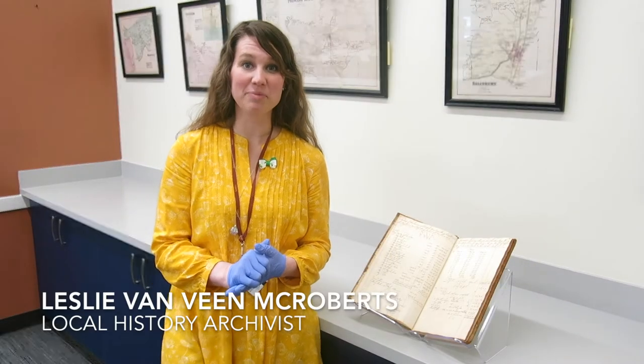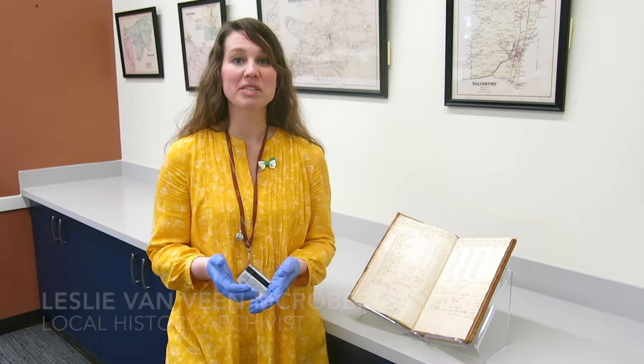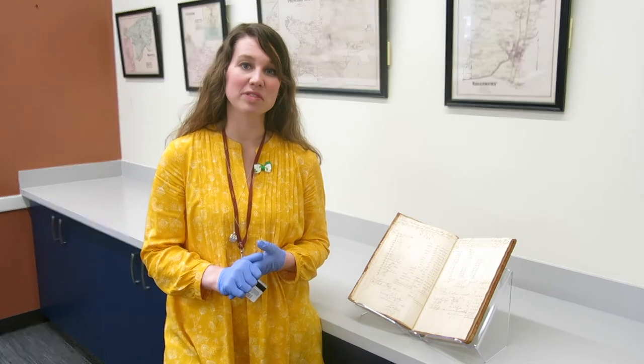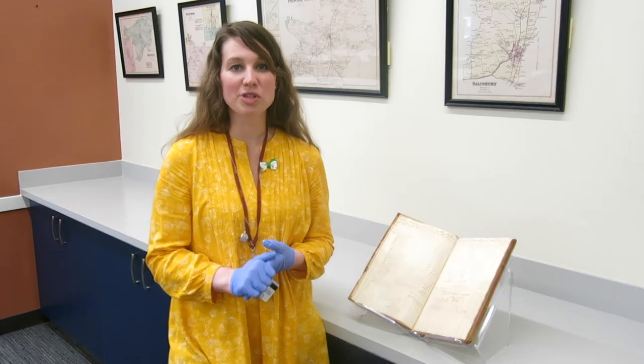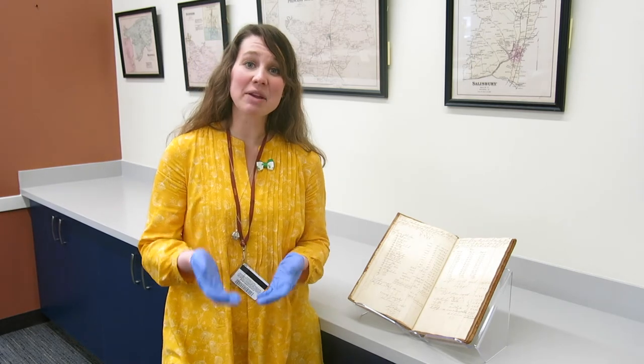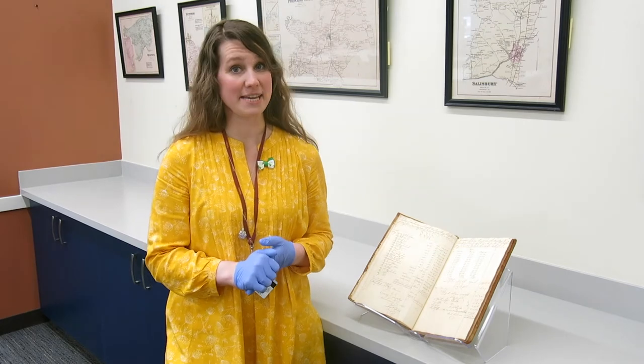Welcome to a new feature from the NAV Research Center, where we're bringing you materials from our archives and artifact collections. We're coming to you from our new location on the campus of Salisbury University at the Patricia Arboreri Academic Commons. I'm Leslie McRoberts, the local history archivist, and today we're bringing to you a ledger from the boat, the Brig Peggy.